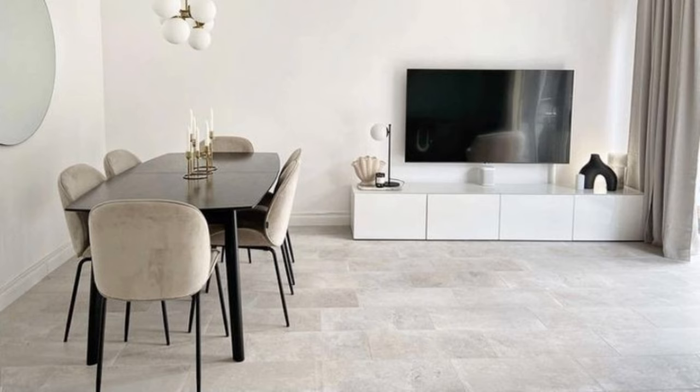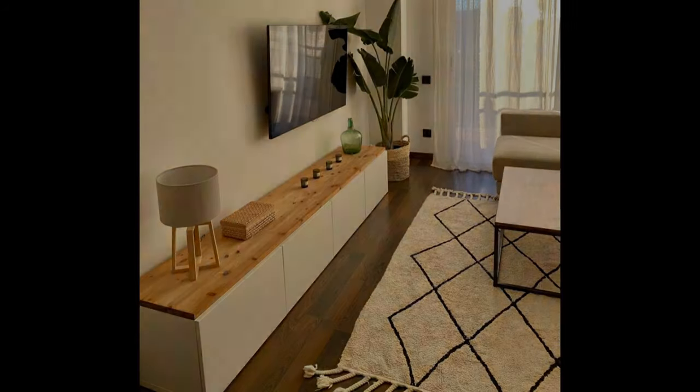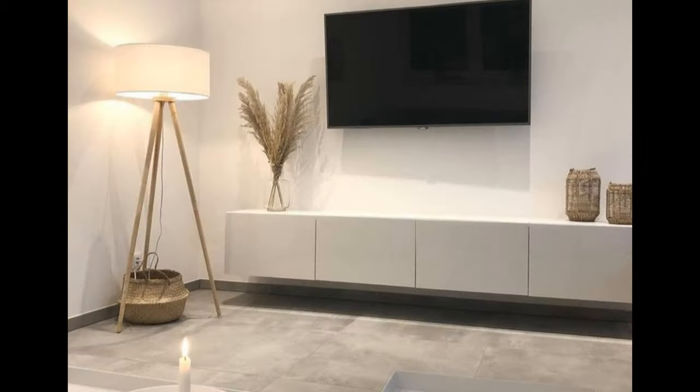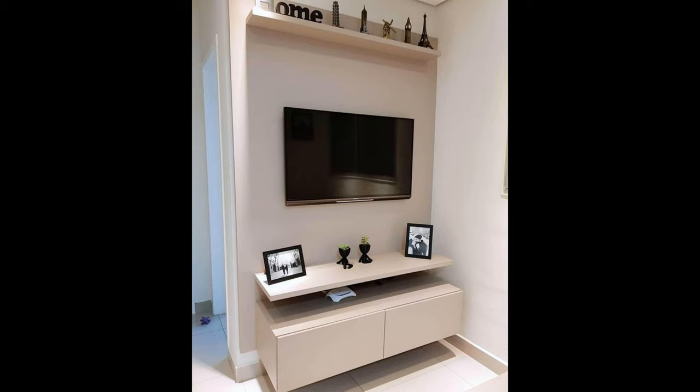Store boxes underneath. Don't be afraid to make use of the space underneath your console for additional storage — just keep piles of boxes streamlined so the overall look remains intentional. Keep it simple: if neutrals are your thing, keep your console styling within that color scheme. Small baskets and sculptural pieces will add function to your space and are great for storing remotes and other necessary cords and wires.